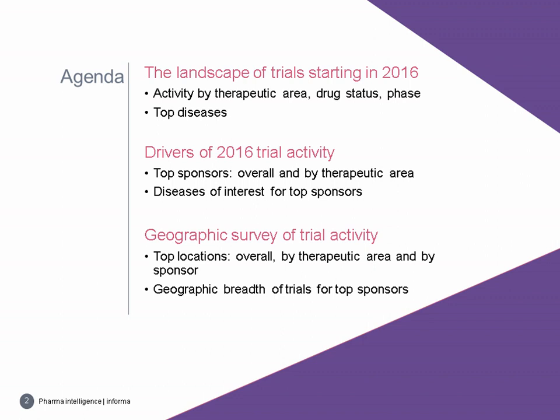For today's webinar, we'll delve into various aspects and metrics of the clinical research that started in 2016. First, we'll review the general landscape by therapeutic area and drug status, followed by a view of diseases with the largest volume of new trials. We'll then identify the top companies overall and for each therapeutic area, and finally review country utilization including top trial locations and geographic breadth of trials for top sponsors.